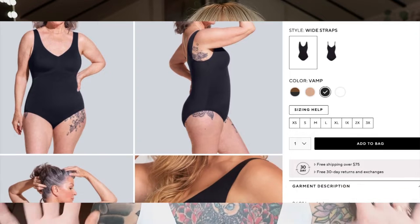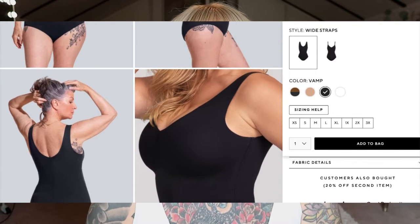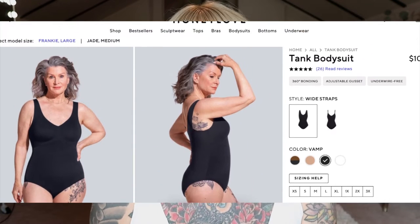I want to give a shout out for the inclusivity of the brand with age and size. You can see every type of model on their website wearing their clothes, and that to me is so game-changing. We really need that more in brands and on social media. We want to see ourselves in the models and relate to the people wearing the clothes, because we want to know how it's going to look on us.